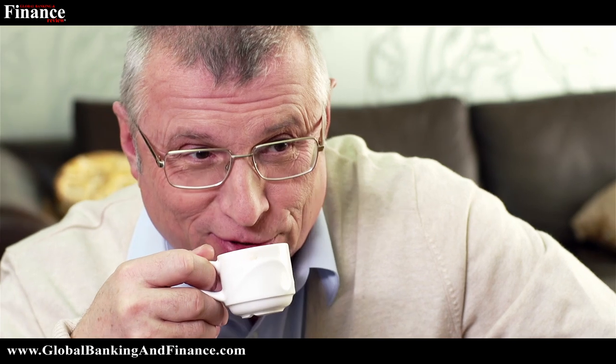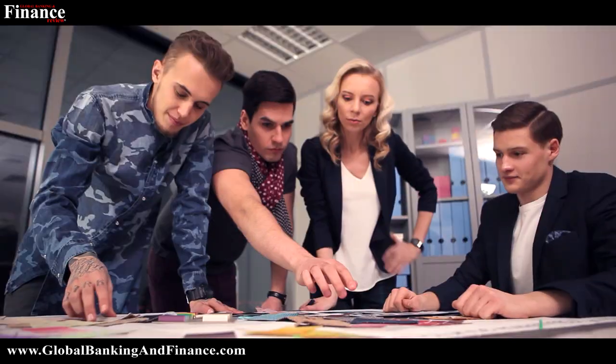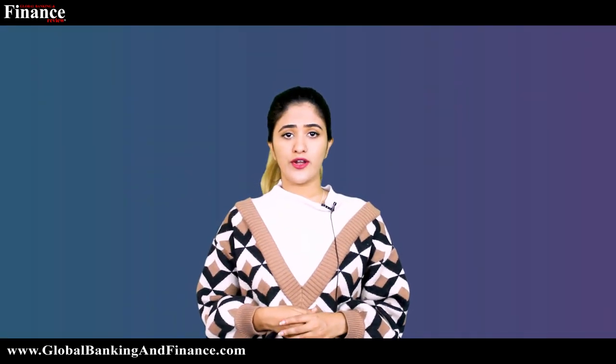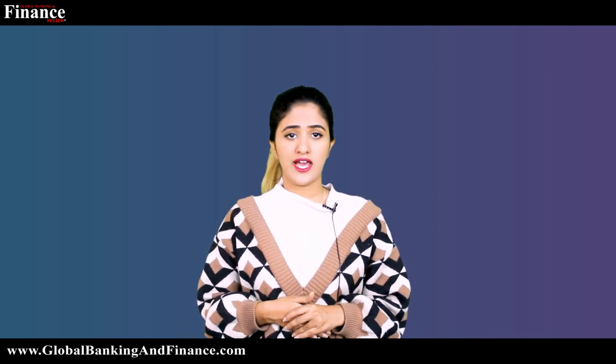Ensure that your attire showcases your knowledge. Especially if you're heading to an interview at a fashion house, a lifestyle magazine, or at a top designer, it's prudent to make an effort and dress according to the latest fashion. Wearing an out-of-date ensemble in such situations will just hurt your chances of landing the job.